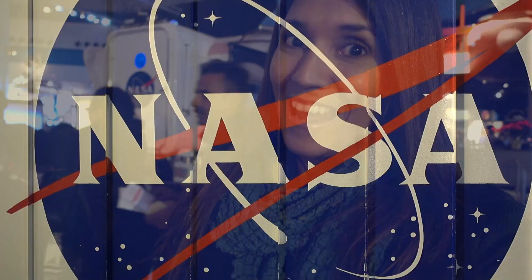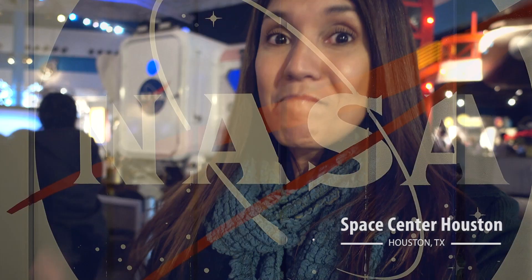Good morning! Look where I am today. This is the main attraction in Houston — this is Space Center Houston, which is the visitor center for NASA's Johnson Space Center.